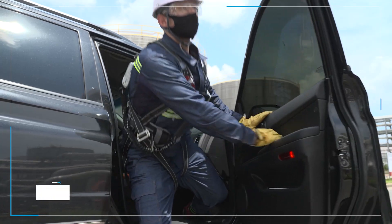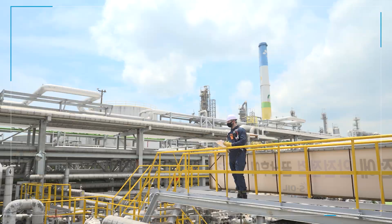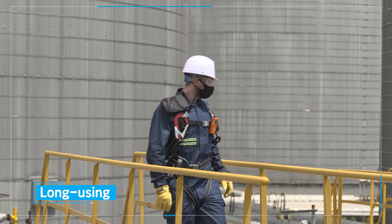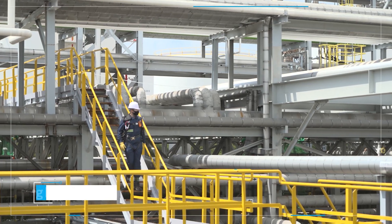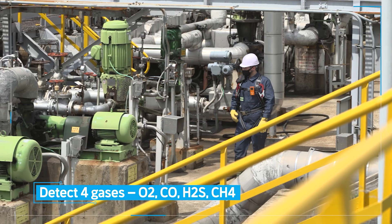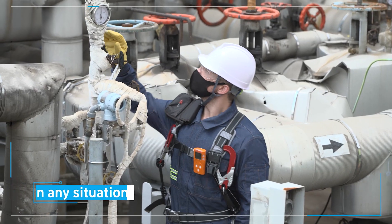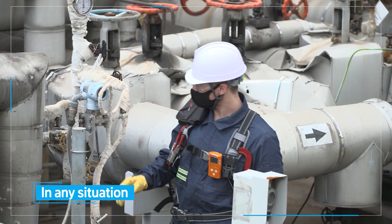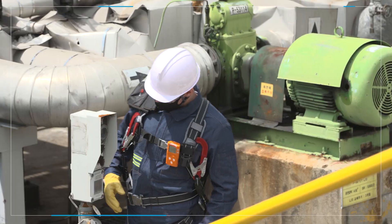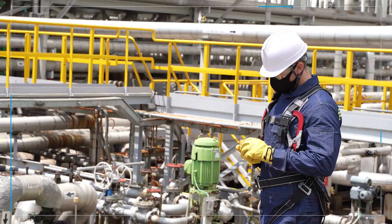The MGT series features rechargeable gas detectors. An MGT multi-gas detector protects users from toxic gas poisoning, oxygen starvation and combustible gas explosions. It offers up to two months of continuous use on a single charge. It is lightweight, its gas detection is excellent, and it protects workers at any time and in any situation — working properly even in hazardous environments.